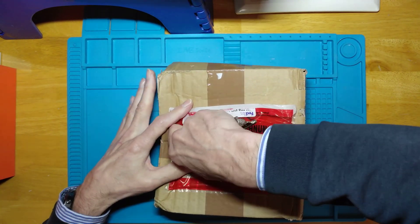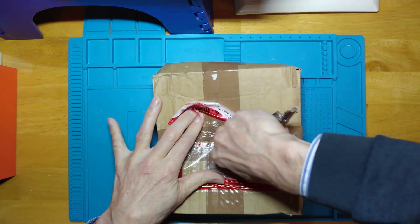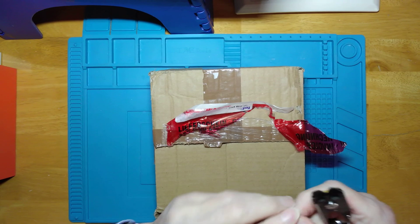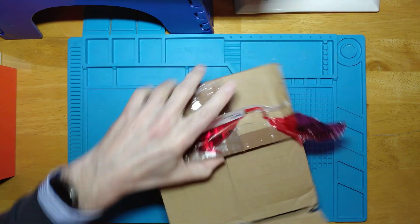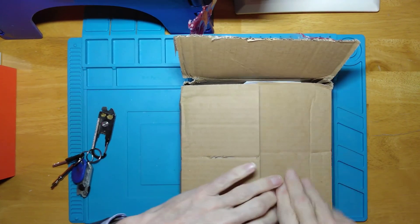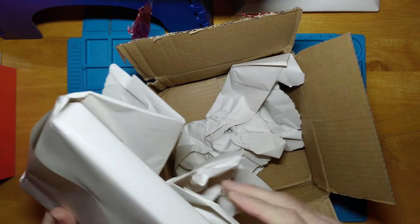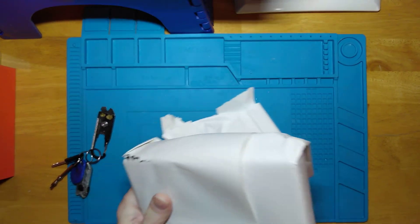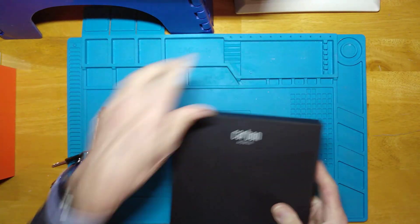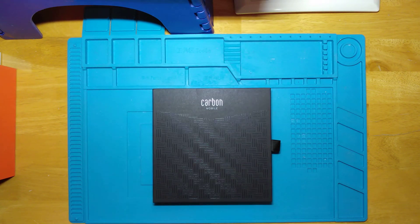Carbon fibre is claimed to be stronger than steel yet lighter than aluminium. The upshot of this is that the phone itself is only going to weigh 125 grams, with the average smartphone weighing 192 grams. They've actually used the cabinet as the frame for all the electronics and the battery, which allows it to be thinner — only 6.3 millimetres thick, whereas the average smartphone is 8.3 millimetres thick.